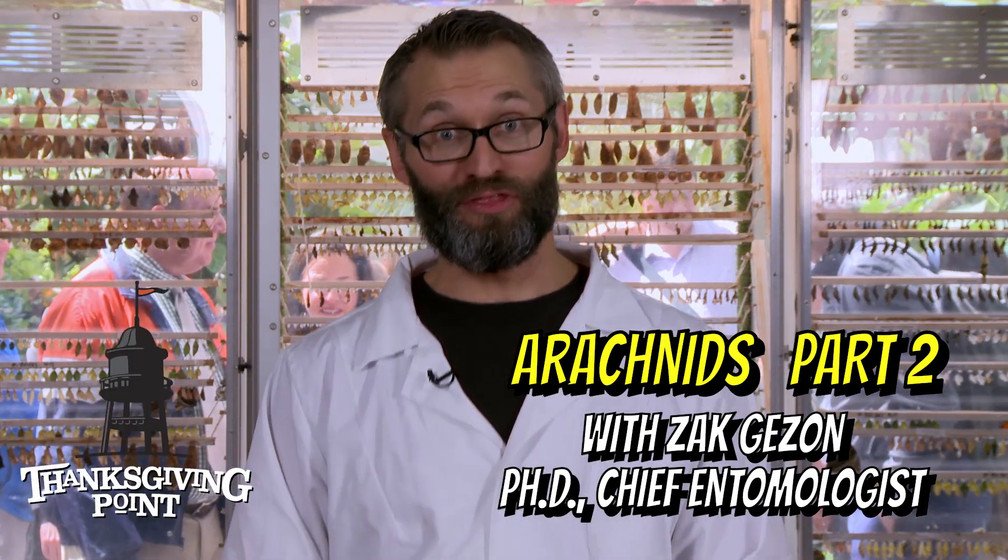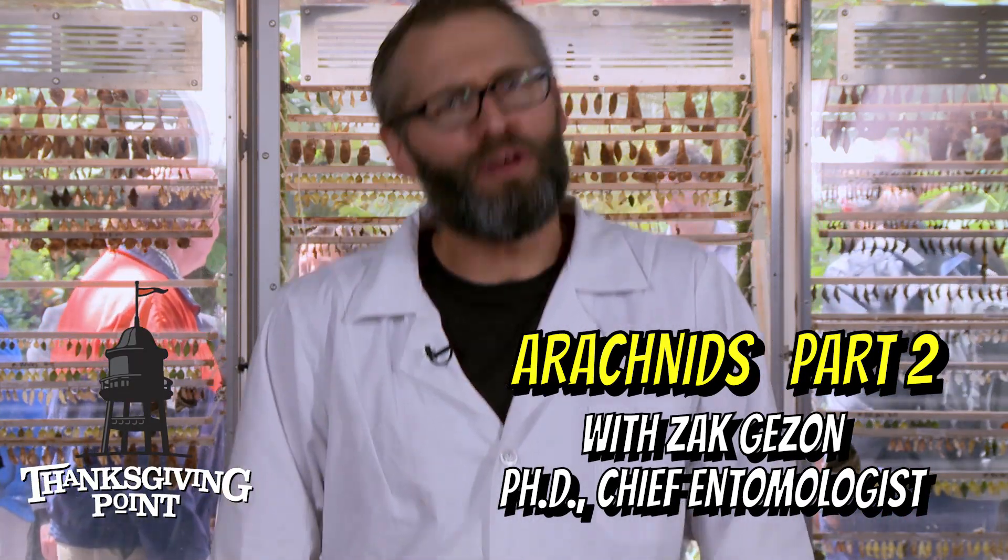Hey guys, Dr. Zach here, chief entomologist here at Thanksgiving Point. Today we're talking about the lesser-known arachnids.